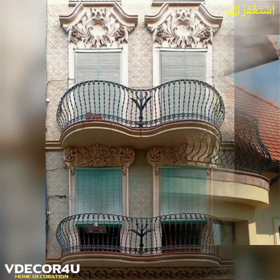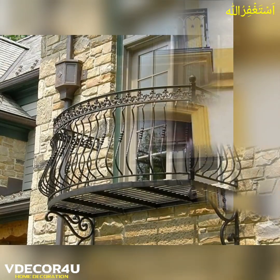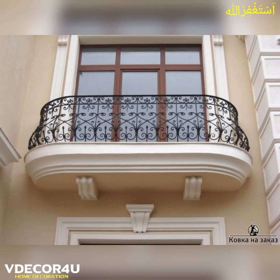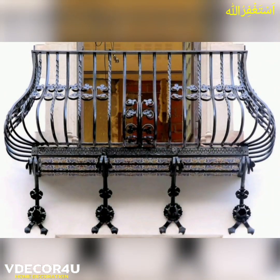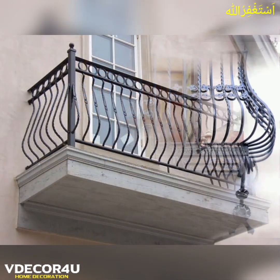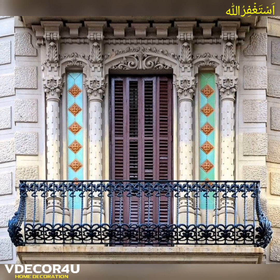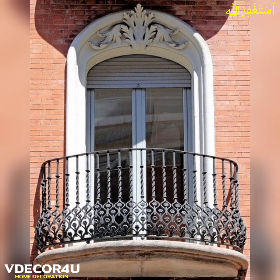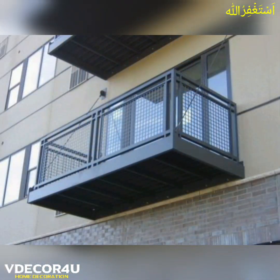In this channel, we create decoration ideas just for you, and we upload videos every day. Our main goal is to make your home even more beautiful than it was before. So stay connected with us and watch this video till the end.